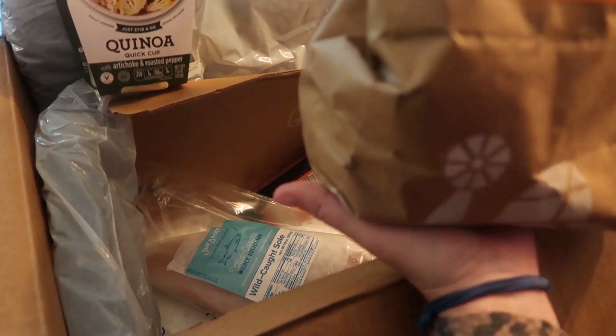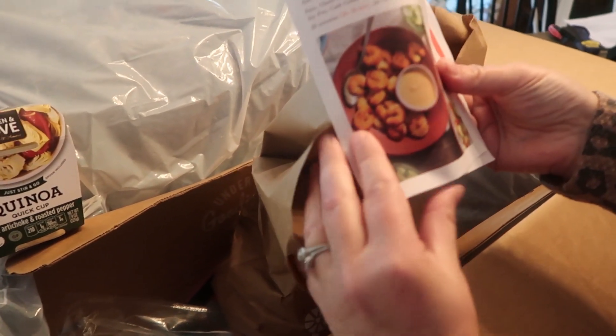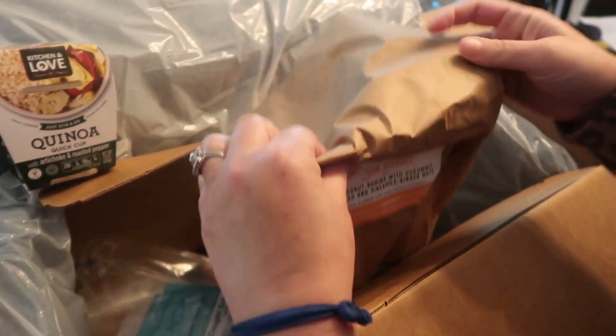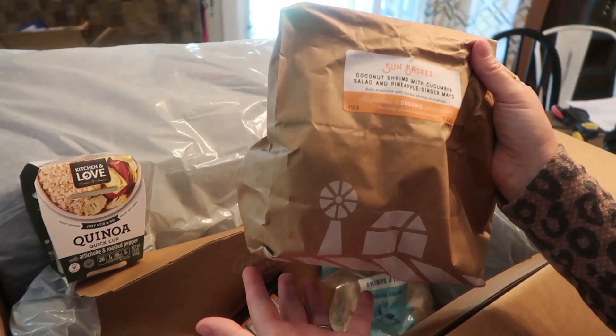Each of the bags comes with your little picture with directions, and everything is just in your bag. It makes it super easy — you can just put these bags in your fridge and then pull them out as you're ready.